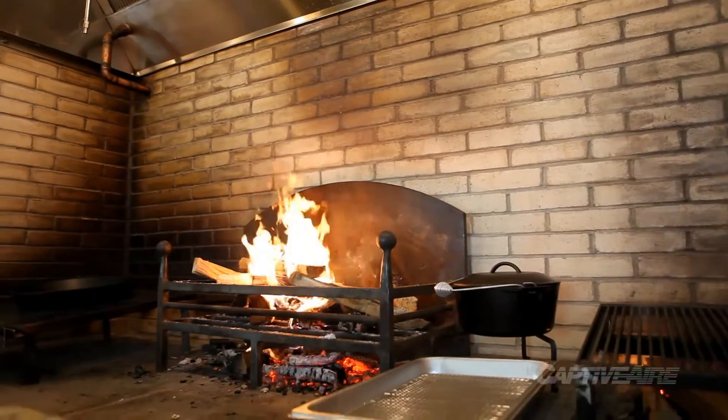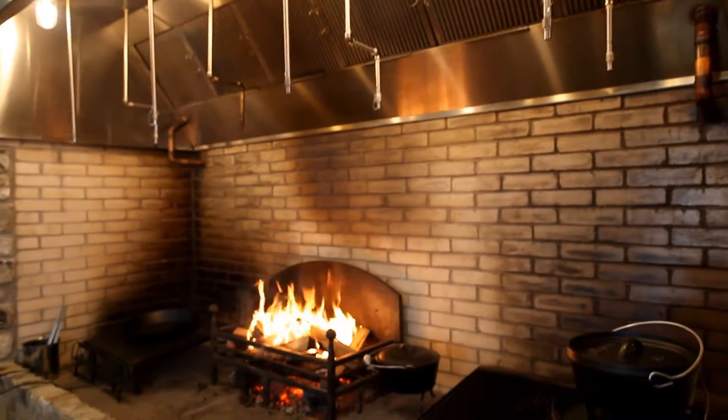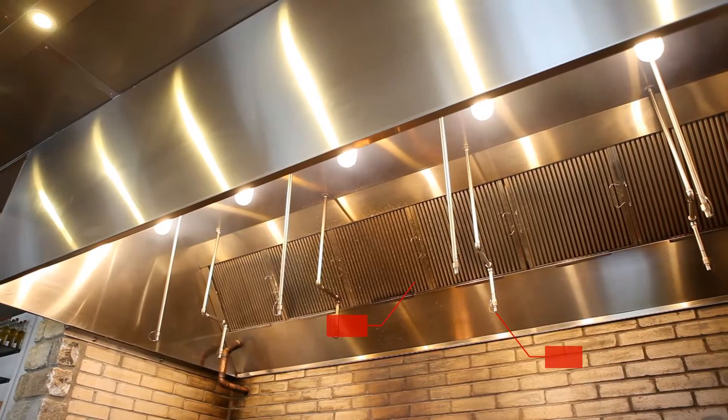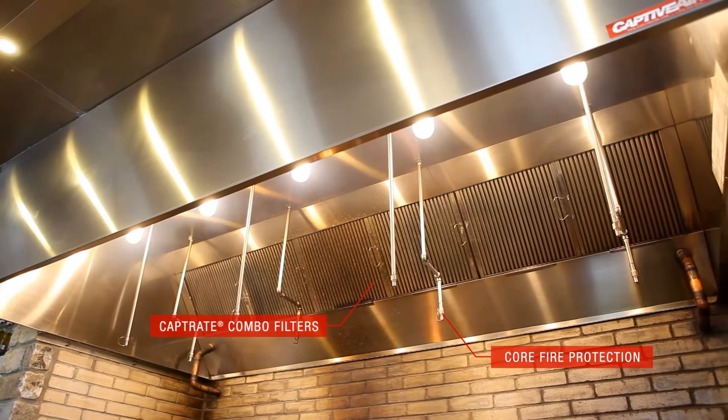So the answer to not having a chimney was basically Captive Air. They came in and had a system basically engineered and designed just for the purpose that we needed it for, and we've been using it for a couple of weeks now and it seems to be doing exactly what they said it was going to do.